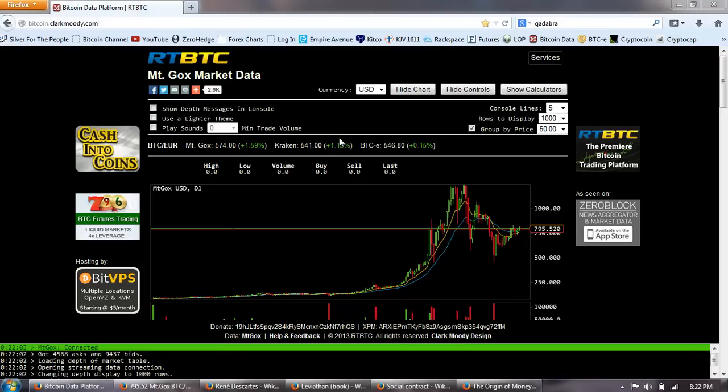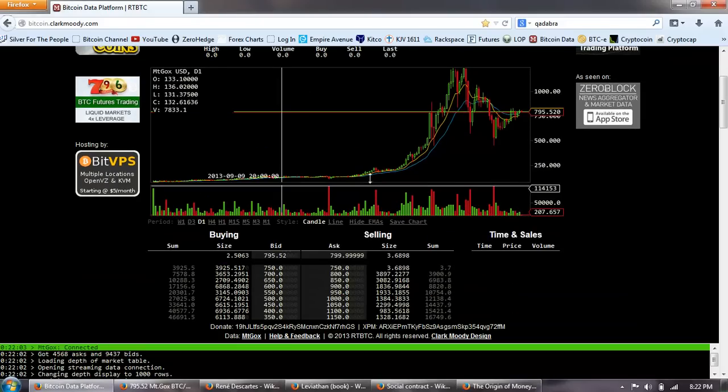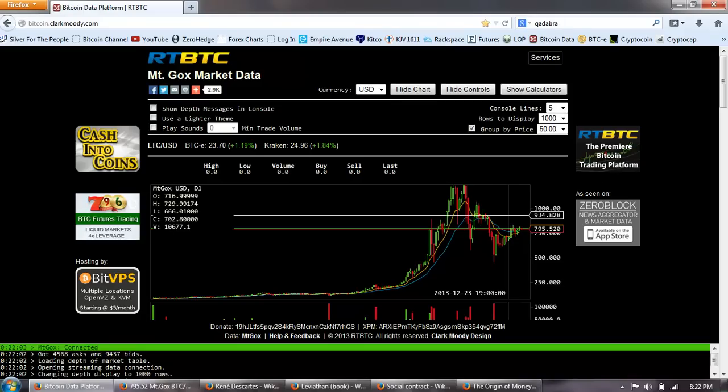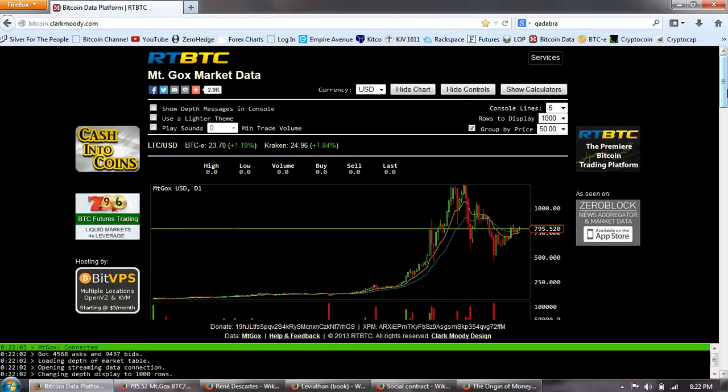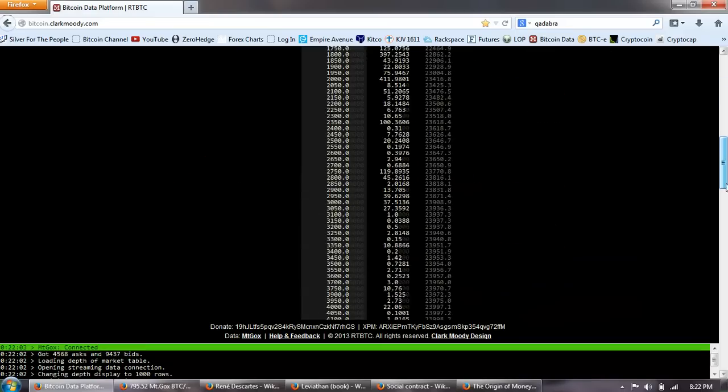Good evening everyone. Time for another Bitcoin report. This is Mt. Gox, the daily view. You can see that we have sort of a bullish formation here. We're going to look more closely at the technicals when we get over to Bitcoin Wisdom.